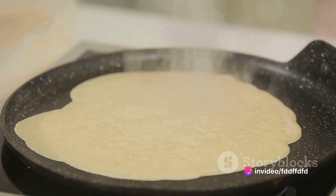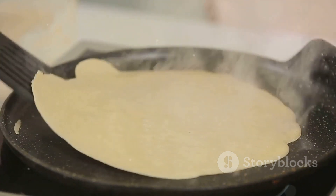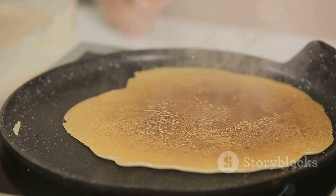Now comes the fun part. Gradually add the wet ingredients to the dry, stirring just until combined. Remember, a few lumps are okay. Overmixing can lead to tough pancakes, and nobody wants that.